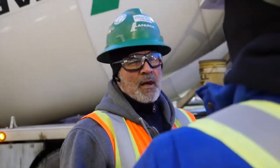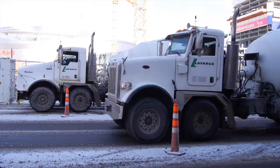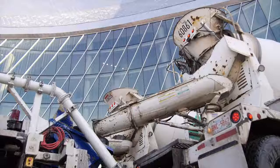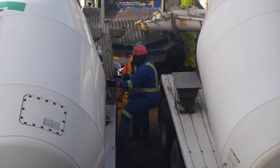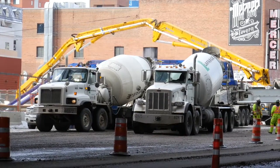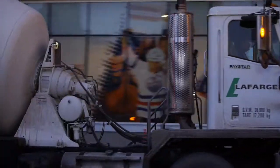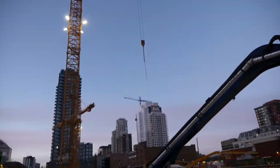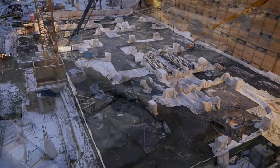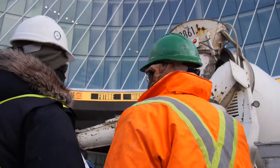We have an excellent team at Lafarge. It took a lot of people putting in a lot of hours to pull this all together. Over at Lafarge we're pretty proud of this job — 7,700 cubic meters almost doubles the largest pour in history in Edmonton. We're really happy with the way everything turned out, and we'd like to thank everybody from Lafarge that worked on this project.